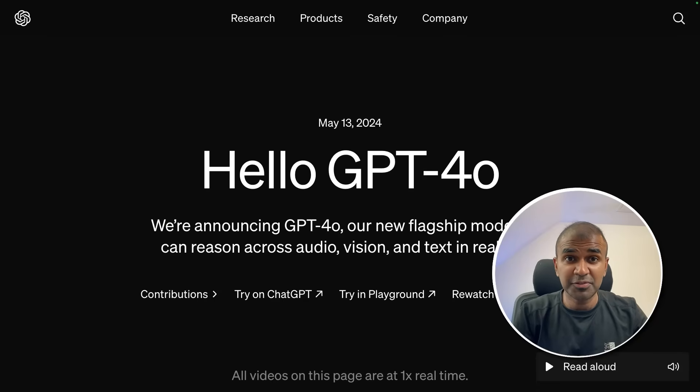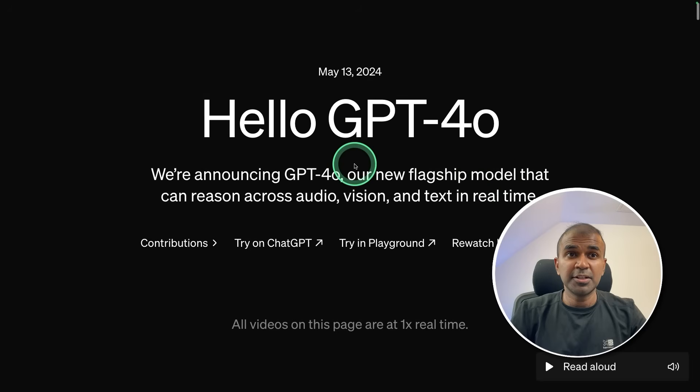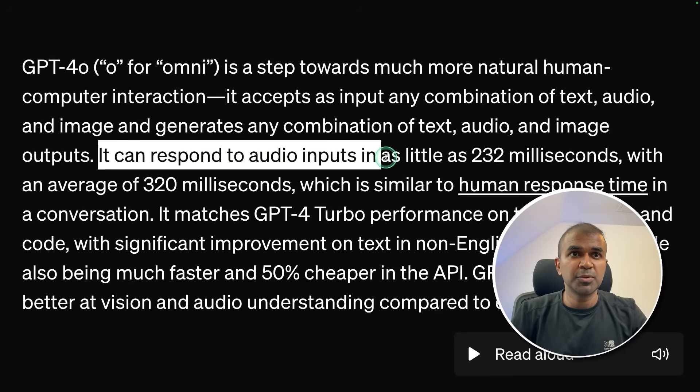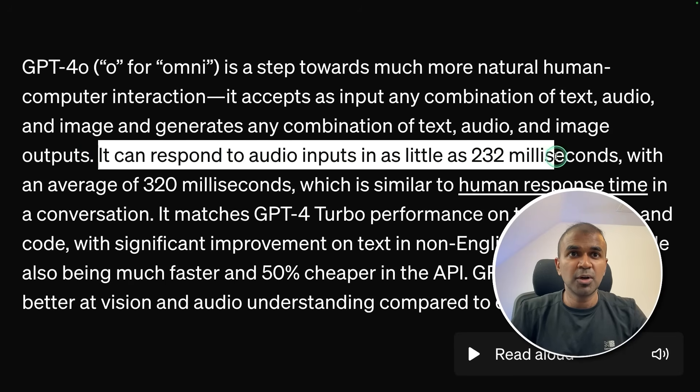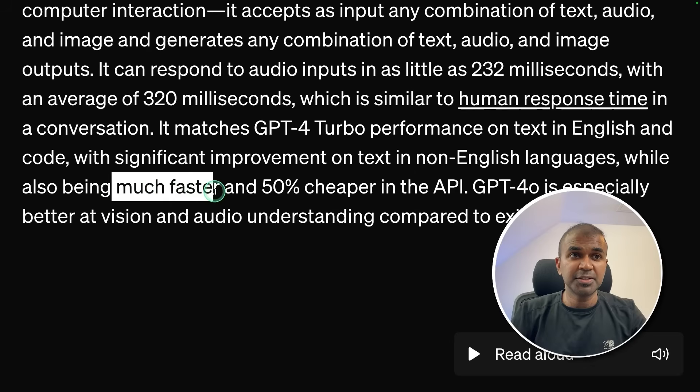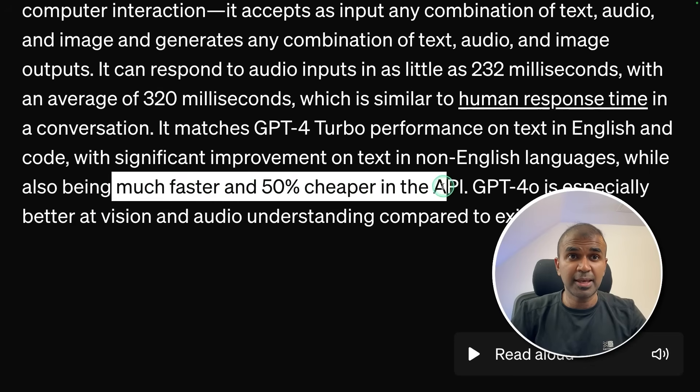This is amazing. Now we have GPT-4o — a new flagship model that can reason across audio, vision, and text in real time. It can respond to audio inputs in as little as 232 milliseconds, with an average of 320 milliseconds. This can revolutionize the way we interact with AI. It's much faster and 50% cheaper in the API.